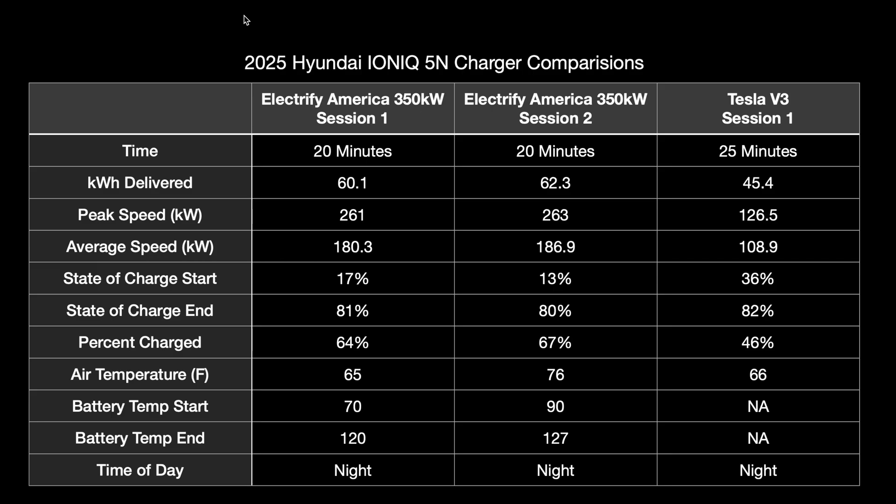Looking at the table: both Electrify America sessions were 20 minutes. The second session delivered two kilowatt hours more because we started at a lower state of charge. Session one: plugged in at 17 percent, ended at 81 percent. Session two: plugged in at 13 percent, ended at 80 percent - charging about 64 to 67 percent of the battery. The second session started at 76 degrees Fahrenheit ambient versus 65 for the first, and battery temps also started and ended higher.